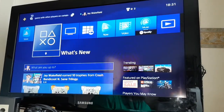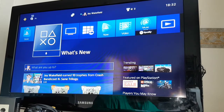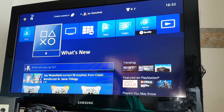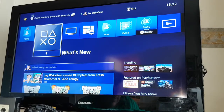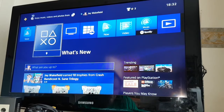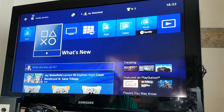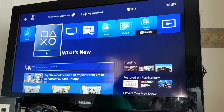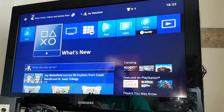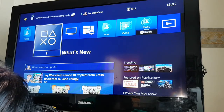I guess it's time to see if I can actually play any different media. Let's start with an audio CD. My American PlayStation 4 would not do it, but let's see if the British one can — hopefully not playing too much so as to get caught out by the YouTube copyright mafia.